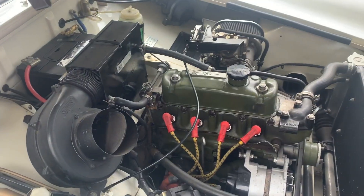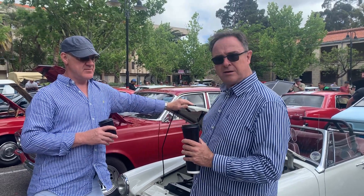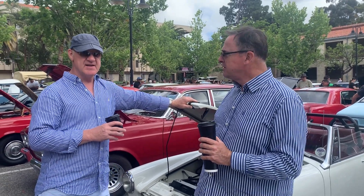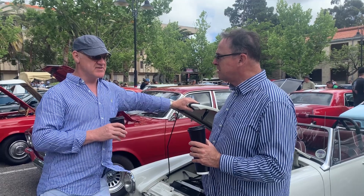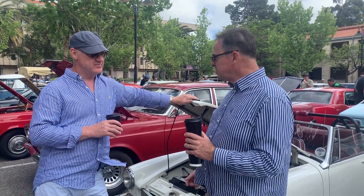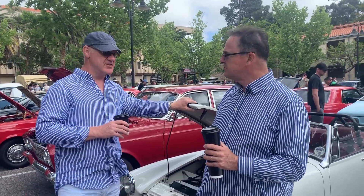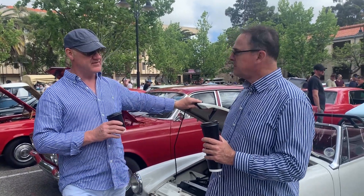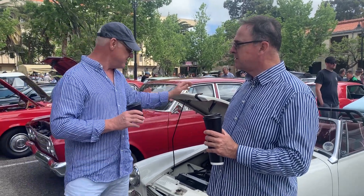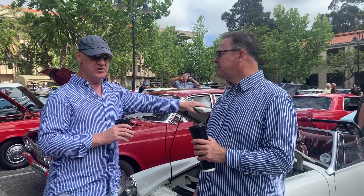This is a very, very modified engine. It's running a 45mm Weber on 1380cc — it started as a 1275. We've shaved all the metal off the crank, so the crank is all wedged and knife-edged and tuftrided, big valve head, rimflow valves, eyelet cam, roller rockers.